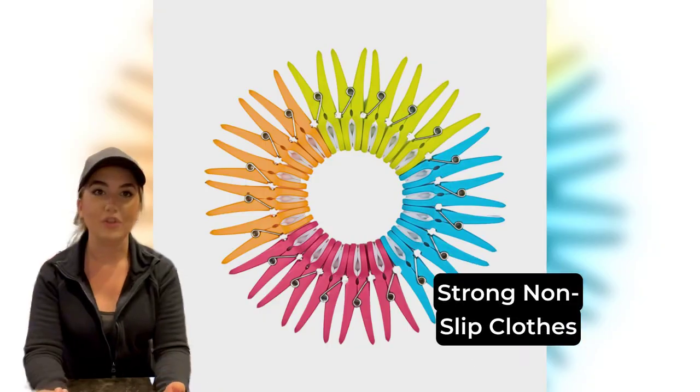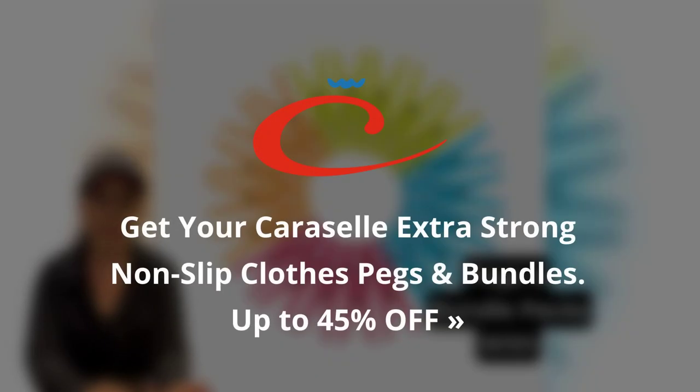Get your Carousel extra strong non-slip clothes pegs and bundle packs with brilliant savings.